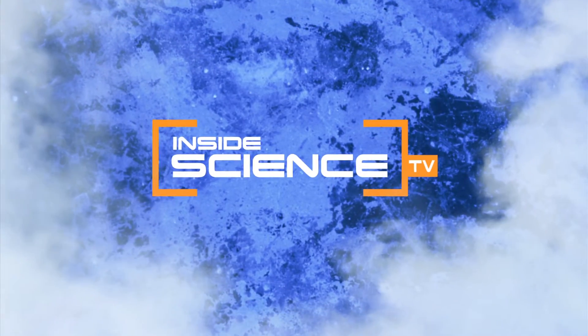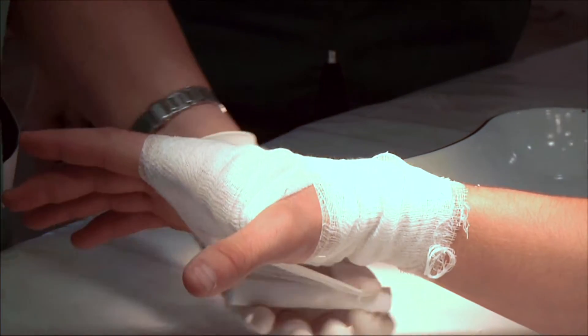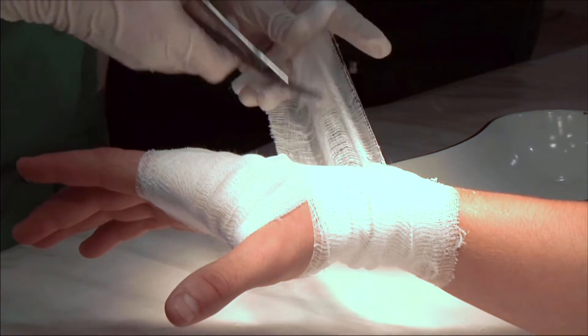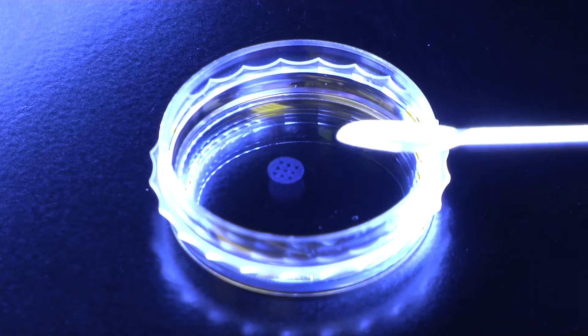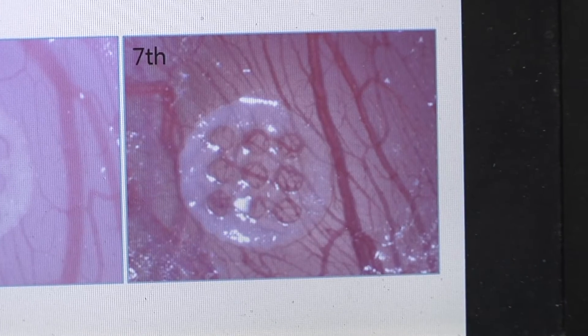Welcome to Inside Science TV. Wrapping a cut or wound in an ordinary bandage only protects it from dirt and bacteria — it doesn't actually heal the wound. Now, biomedical engineers have developed a bandage-like material that helps wounds heal faster by stimulating the growth of new blood vessels.